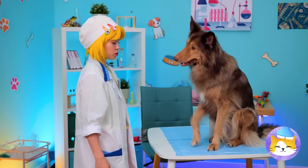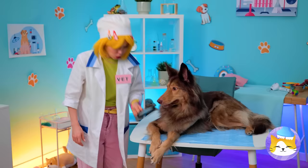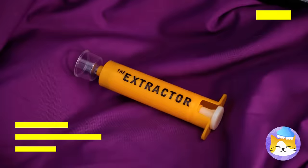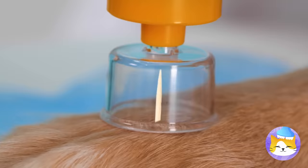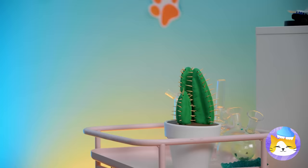Gimme paw — it's time for a check-up! Ouch, there's a thorn in your paw! It's okay, our homey extractor should help. And why not try this band-aid on for size? Okay, Mr. Cactus, it's time for round two.